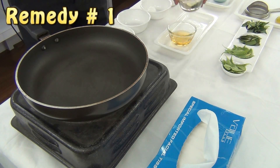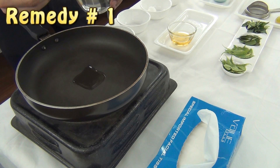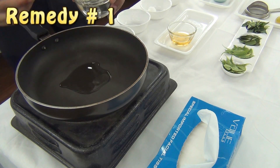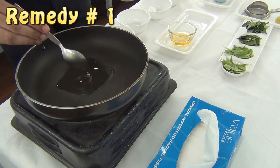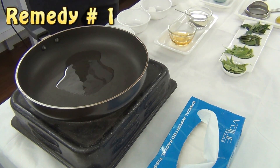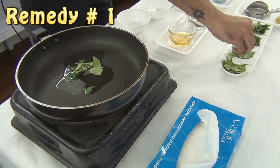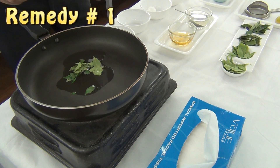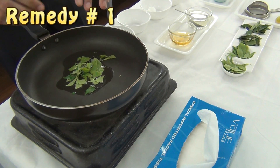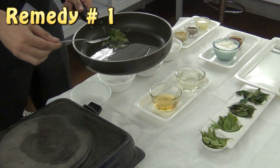Take three tablespoons of coconut oil into the pan. Add some crushed curry leaves and some crushed neem leaves into it, and heat it for 5 to 7 minutes. Then strain your mixture.